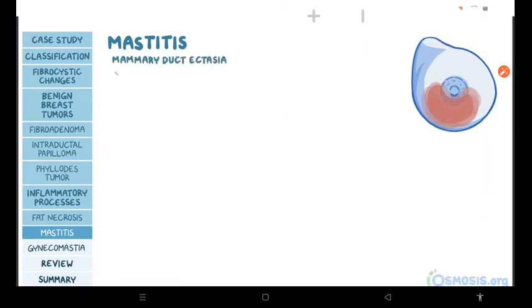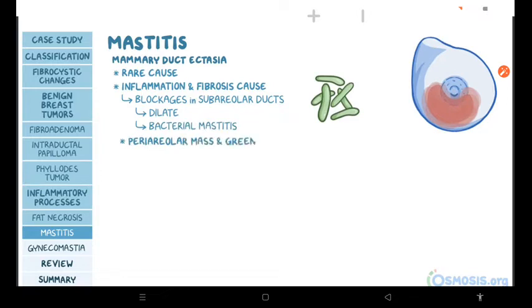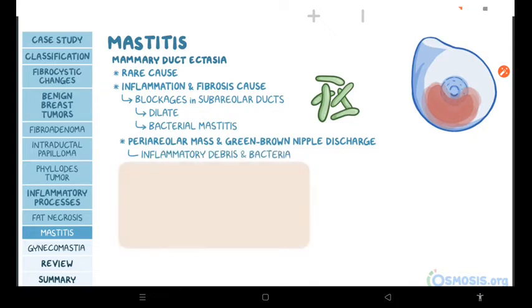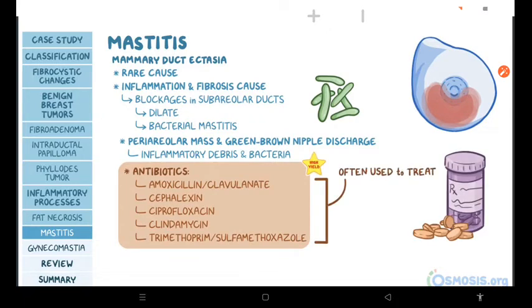Finally, mammary duct ectasia is a rare cause of mastitis where inflammation and fibrosis cause blockages in subareolar ducts, causing them to dilate. This blockage causes fluid buildup in the duct, which can lead to bacterial mastitis. Individuals with mammary duct ectasia present with a periareolar mass and a green-brown nipple discharge resulting from inflammatory debris and bacteria. Since Staphylococcus aureus is the most common pathogen causing lactational mastitis, antibiotics such as amoxicillin-clavulanate, cefalexin, ciprofloxacin, clindamycin, and trimethoprim-sulfamethoxazole are often used to treat these individuals.